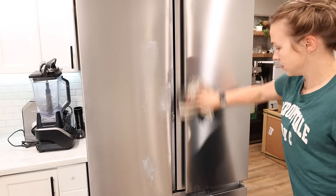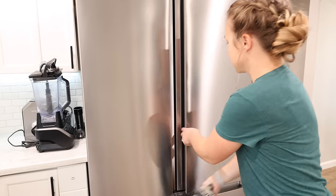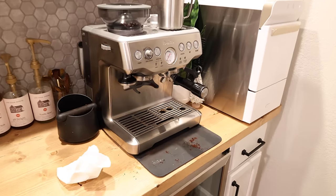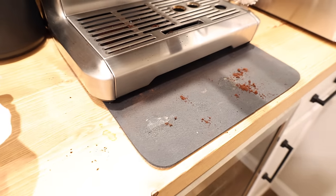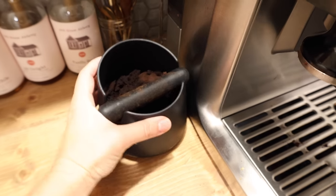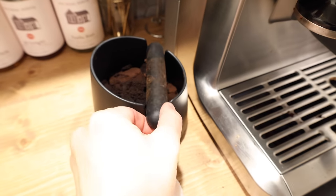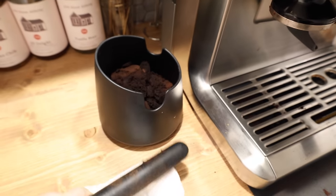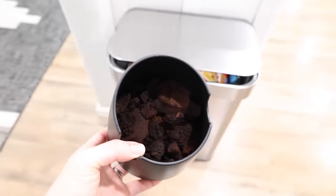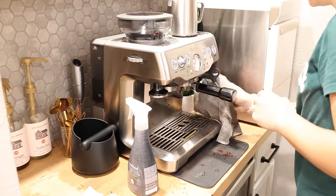I will have all of my favorite cleaning products linked down below, and this stainless steel cleaner is one of my favorite products. A little bit goes a long way and I use this on all of the stainless steel appliances in my kitchen — it is just a really awesome cleaner. I'll spray that onto the surface and then wipe it off with a microfiber cloth. This is kind of the last thing I'm working on in the kitchen — just going around to all of the appliances to get them clean.